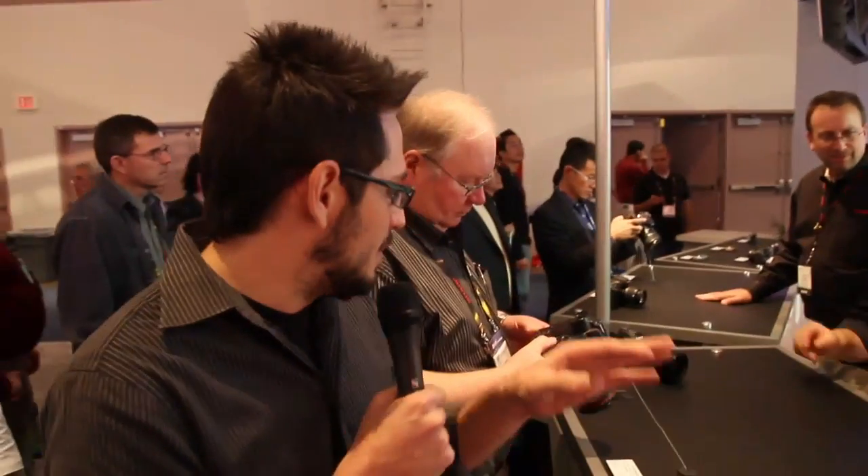All right, check it out guys. We're at the Canon booth at 2010 CES. Now, everybody knows I'm a big shutter bug — I'm not only into computers, I love photography. As a matter of fact, we're using my 7D to shoot this video right now, but I want to show you the big dog right here.